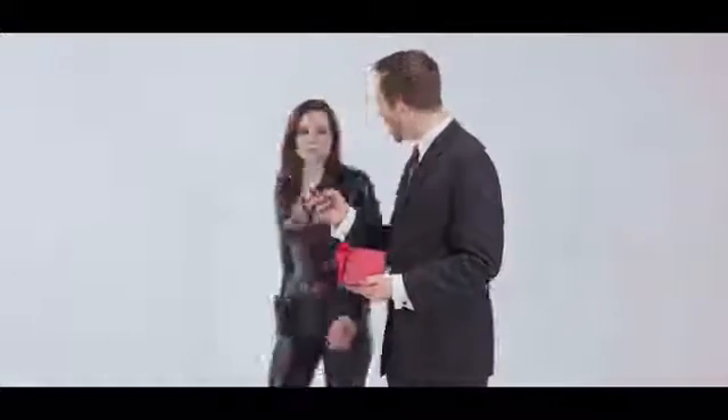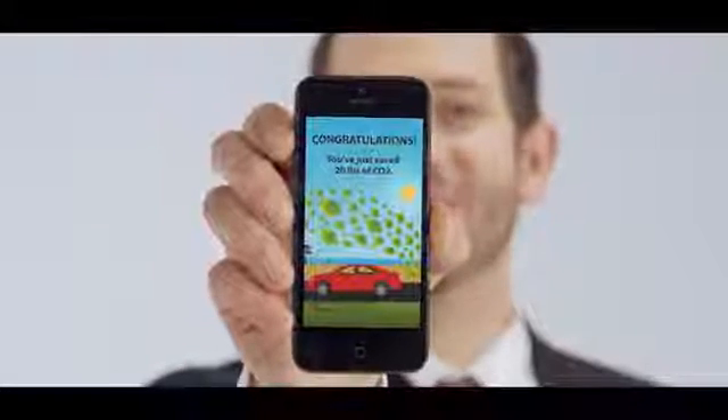Hey Kay, look — Voyo says we saved a gallon of gas. You know that's 20 pounds of CO2? As you'll see, Voyo uses its advanced capabilities to create new and exciting driving applications.